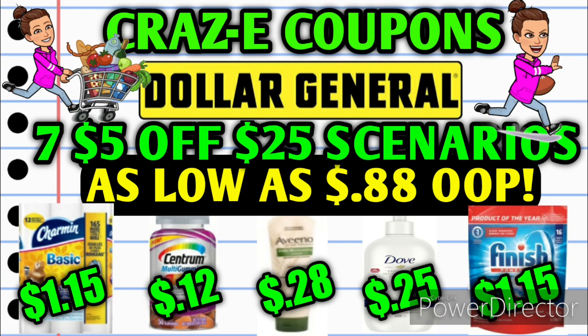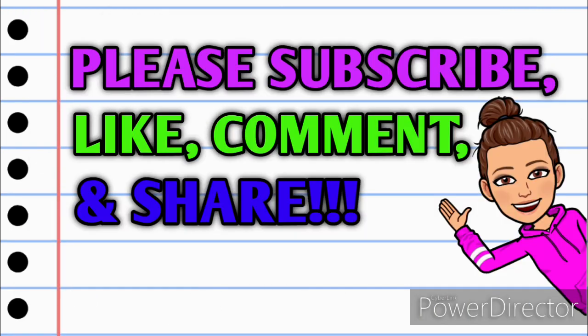Hey guys, it's Crazy Coupons. Welcome back to my channel and happy Friday everyone. In today's video I have seven $5 off $25 scenarios for this Saturday at Dollar General, and one is as low as $0.88 out of pocket. Before we get started, if you haven't already subscribed, please consider doing so. Don't forget to hit that thumbs up button — it's a free way that you can help my channel grow.